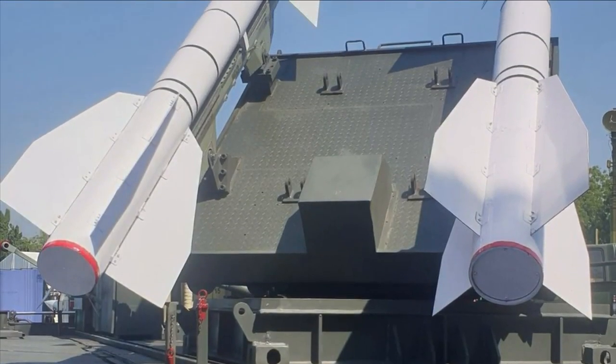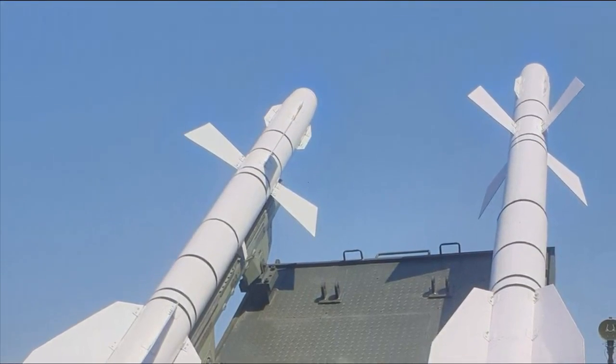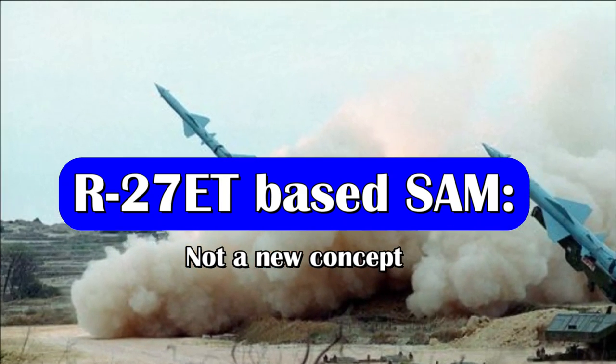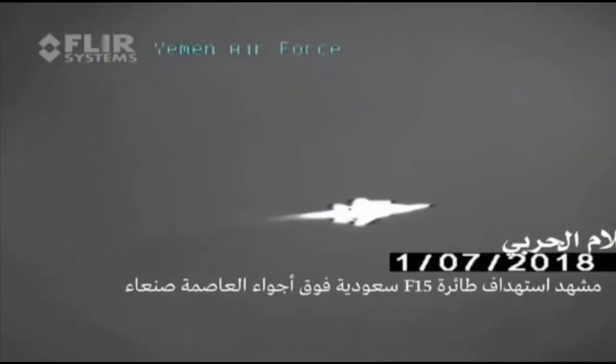The missile system can be easily hidden under the foldable roof of the truck. However, this concept is not new — the Yemeni rebel group has also used the R-27 ET as a surface-to-air missile defense system.